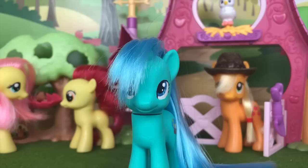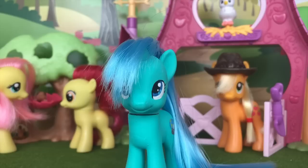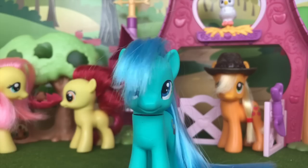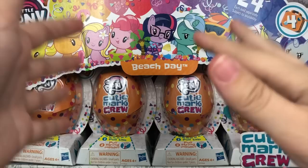At both Target and Walmart, these blind bags retail for $2.88 each, which is not a bad deal in my opinion. But I have waited long enough, and you guys have waited long enough. I know several of you were asking if I was going to do an opening of them, and it just took quite a few months for me to finally find them. So let's not waste any more time and go ahead and open up the Beach Day CMC sets.